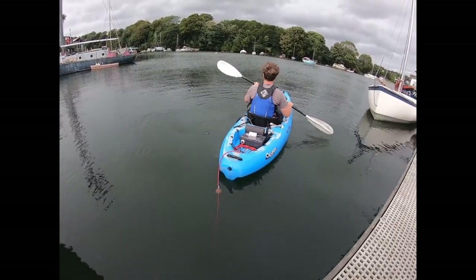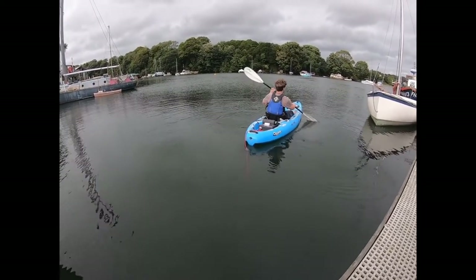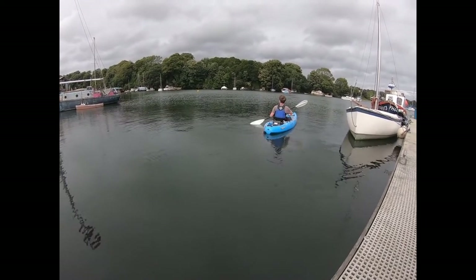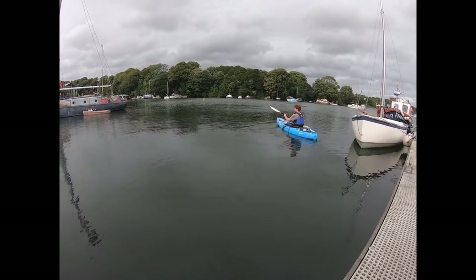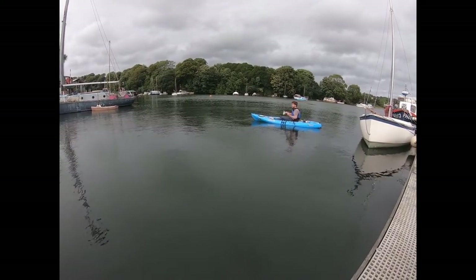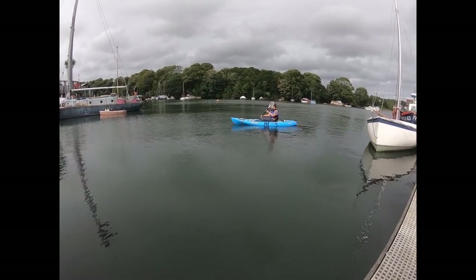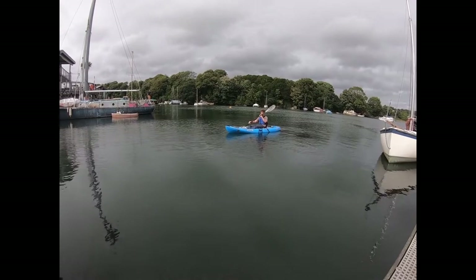All the sensors are logging environmental data pretty much all the time, and two things are happening with that. Firstly, it's all being turned into sound and sonified to the person who's paddling, so they can hear the underwater environment change as they paddle around. The other thing is that all that data is getting stored on a USB stick on the kayak, together with the GPS and the time and the date. That means we can make really fine-scale maps of all these different environmental variables just by paddling around.